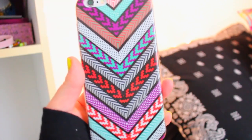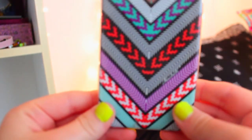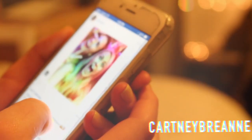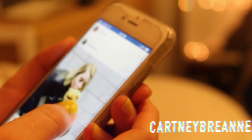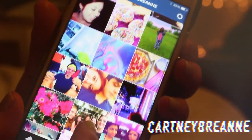Then I like to go on my phone and check all of my social media — Tumblr, Instagram, Twitter — it's all just CartneyBriand, the same as my YouTube channel. Also, this is the phone case I have. Comment down below if you would like a DIY phone case video because I have a bunch of ideas for that.